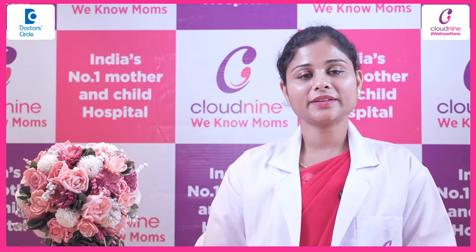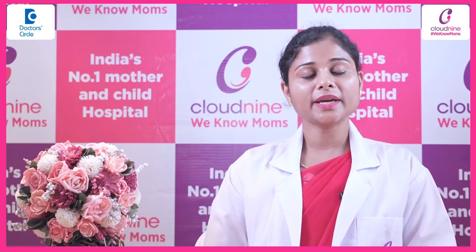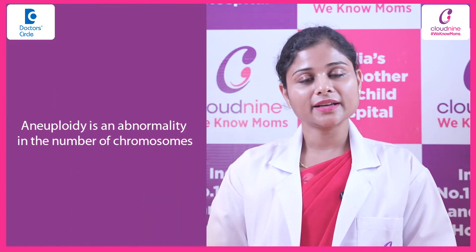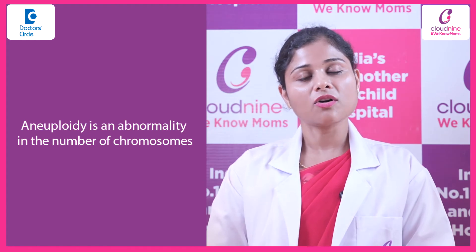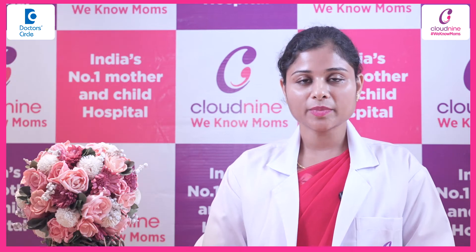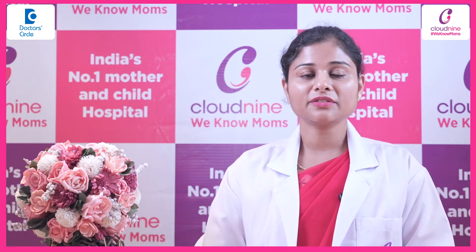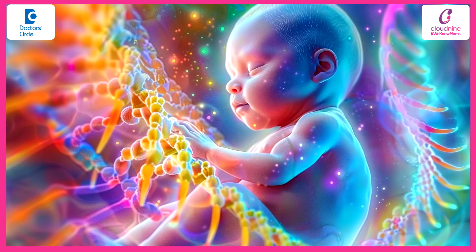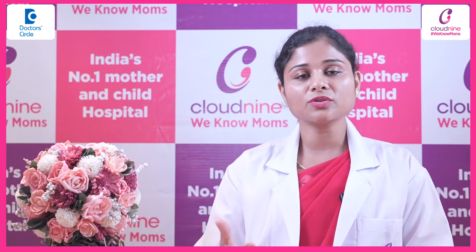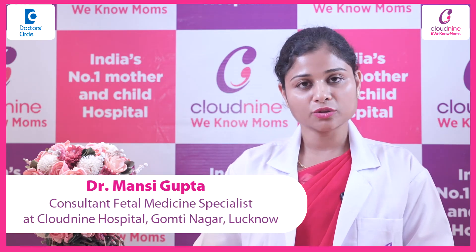In aneuploidy screening we are trying to assess the baby for chromosomal abnormalities. Aneuploidy basically means that there is an abnormal number of chromosomes being inherited from the parents to the baby. As the name suggests, it is a screening test where we are doing the test in normal looking babies and trying to give the baby a risk of having a specific chromosomal abnormality or aneuploidy.